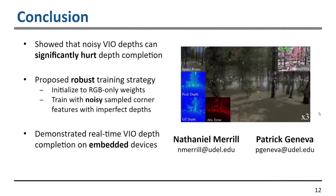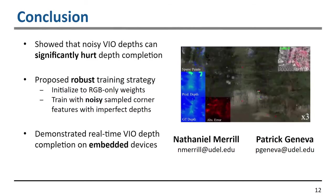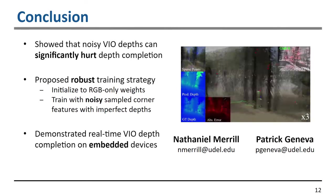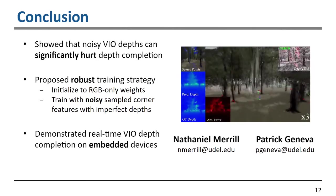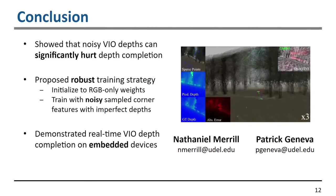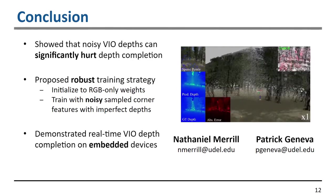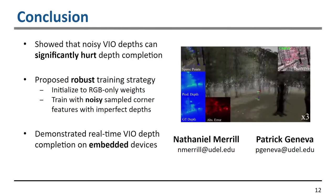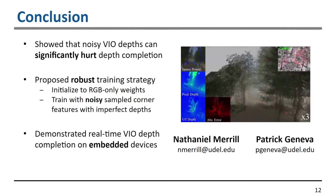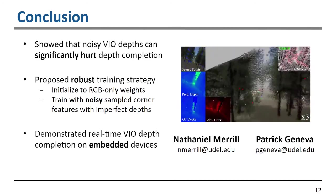In conclusion, we showed that noisy VIO depths can significantly hurt a depth completion network. We proposed a solution by first initializing to RGB-only weights, then training with noisy sampled corner features and imperfect depths to robustify the network to VIO sparse depth inputs. We finally demonstrated the complete real-time system with VIO and depth completion on embedded devices. Thank you for your time.